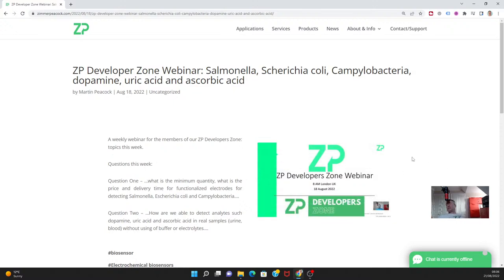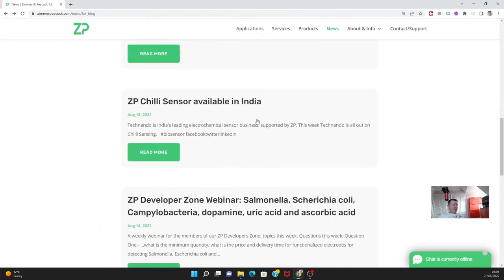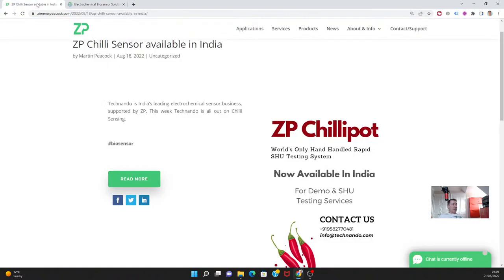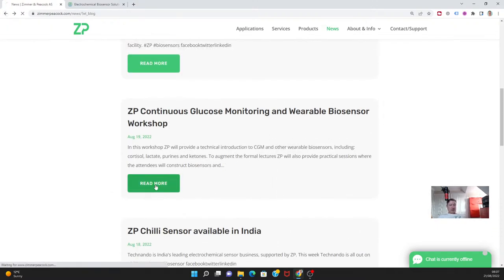We do have an excellent sister company and distributor in India called Technando. This week they've been training up and starting to distribute the chili sensor in India. India has a big agronomy economy and chilis fall into that, so we now offer technology in India for testing the hotness of chilis — measuring the SHU, the Scoville Heat Units. If you're in India and want to measure the hotness of chilis, which mostly comes about in production, we have the technology and a trained team there now.